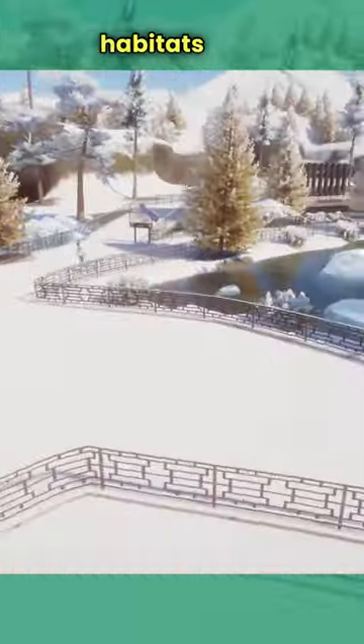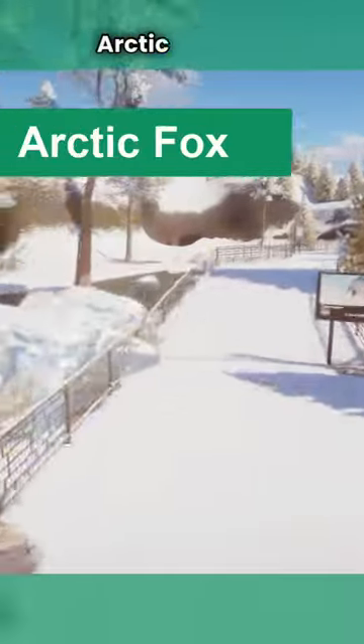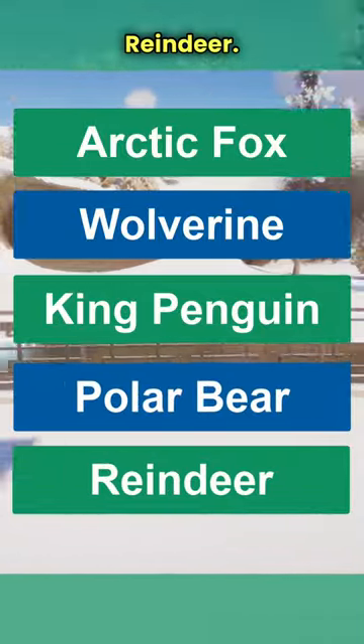We will be building habitats for — and these are my initial plans — five animals: the arctic fox, the wolverine, the king penguin, the polar bear of course, and the reindeer.